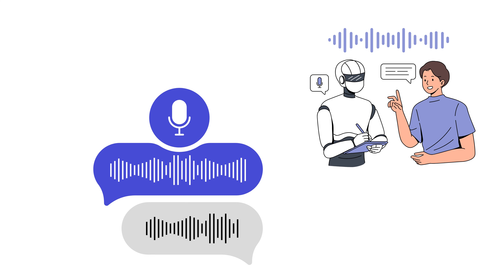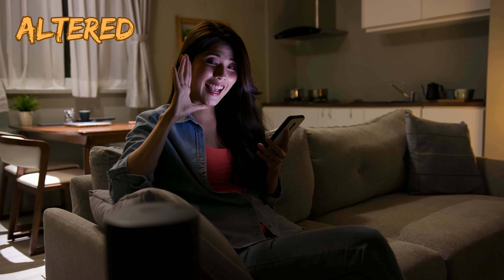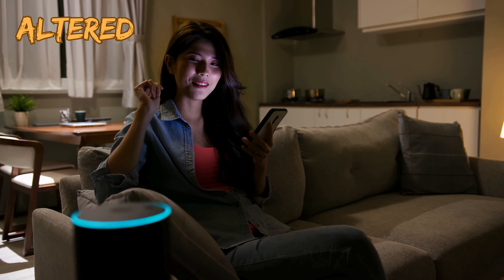Next, you can choose an AI voice from their vast library. They offer 27 pro AI voices along with hundreds of community voices to choose from.